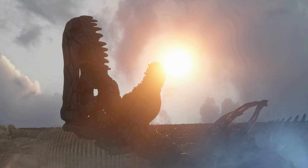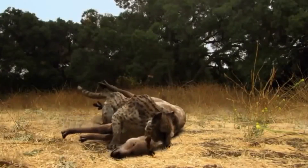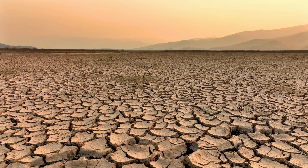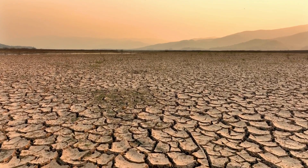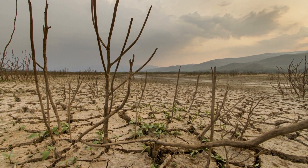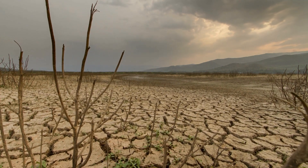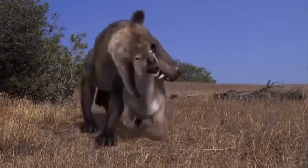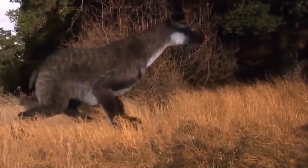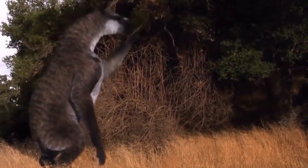These factors included changes in the environment, competition with other predators, and a decline in food sources. During the late Triassic period, the global climate was changing, with significant fluctuations in temperature and sea levels. These changes could have had a major impact on the ecosystem and may have led to the decline of certain species, including Erythrosycus. In addition, other large predatory animals were present during the same period, such as the rauisuchids and theropod dinosaurs, which likely competed with Erythrosycus for food and resources.